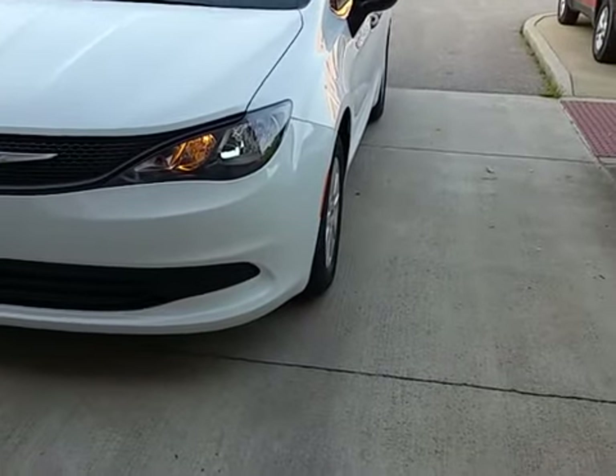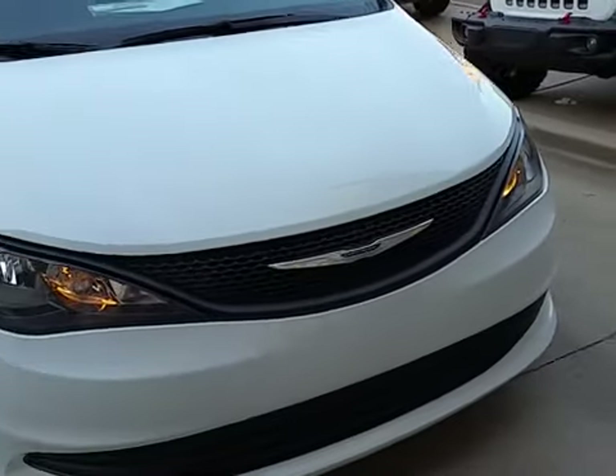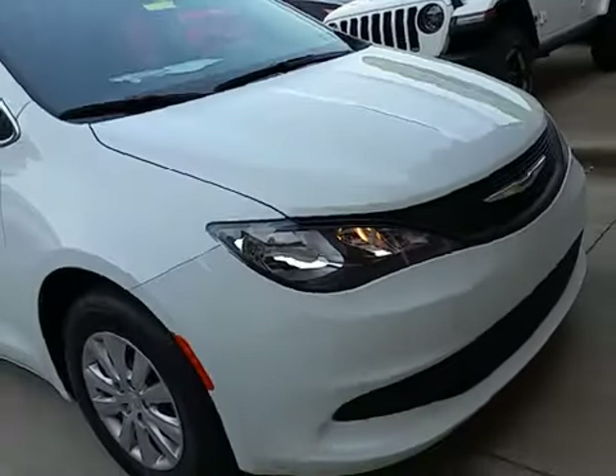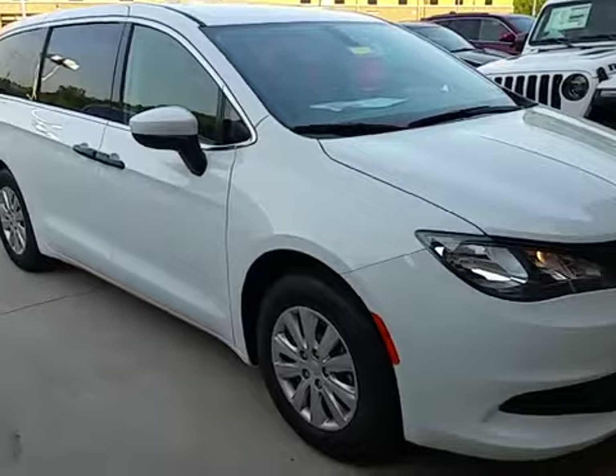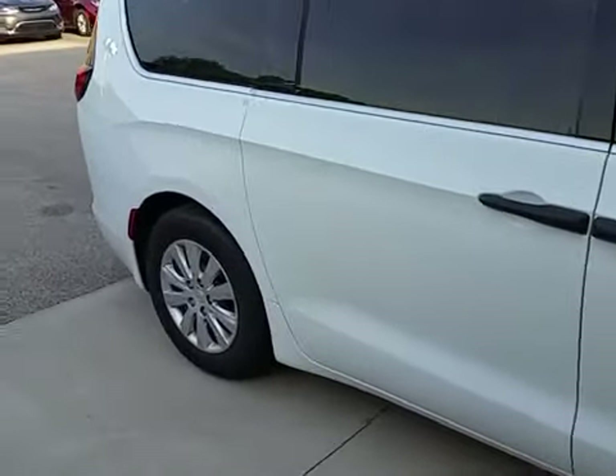Hello ladies and gentlemen, this is Jonathan Blaine at Goldie Auto in Huntington, West Virginia, and today I am featuring this brand new 2018 Chrysler Pacifica. This one in particular, the trim level, is called the L. This is your entry-level model.